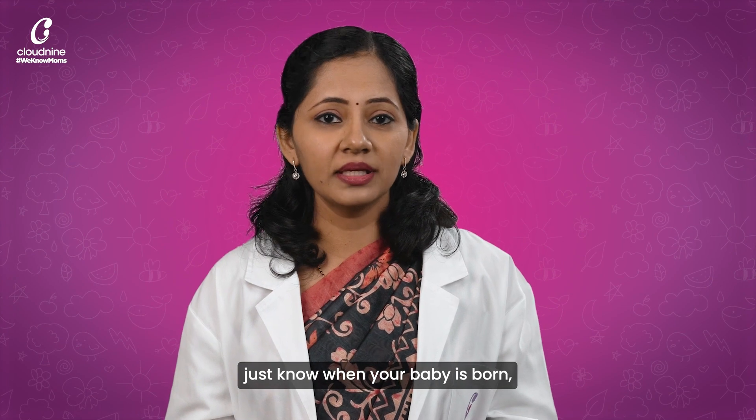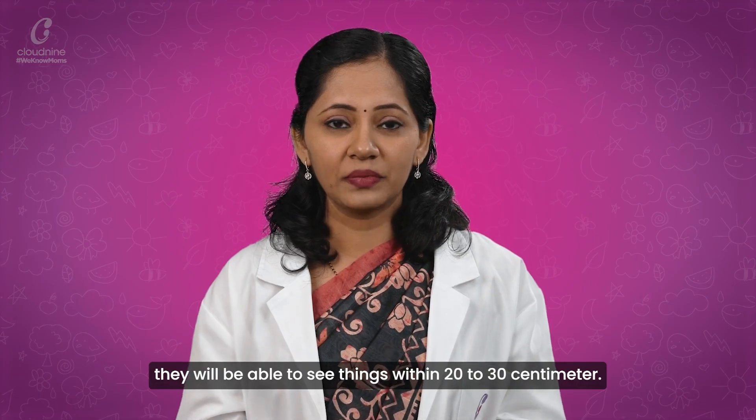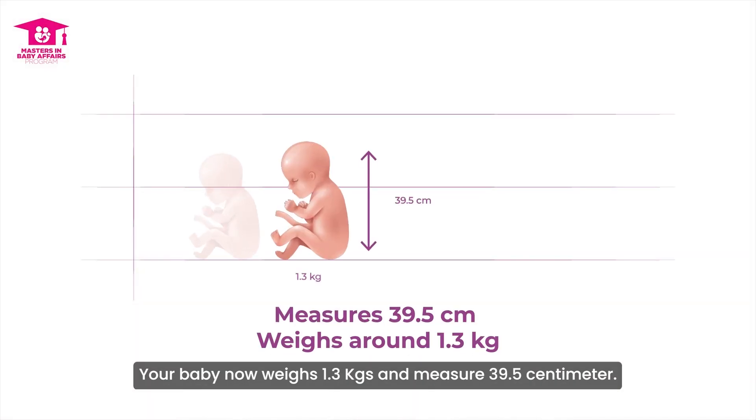Just know that when your baby is born, they will be able to see things within 20 to 30 cm. Your baby now weighs 1.3 kg and measures 39.5 cm.